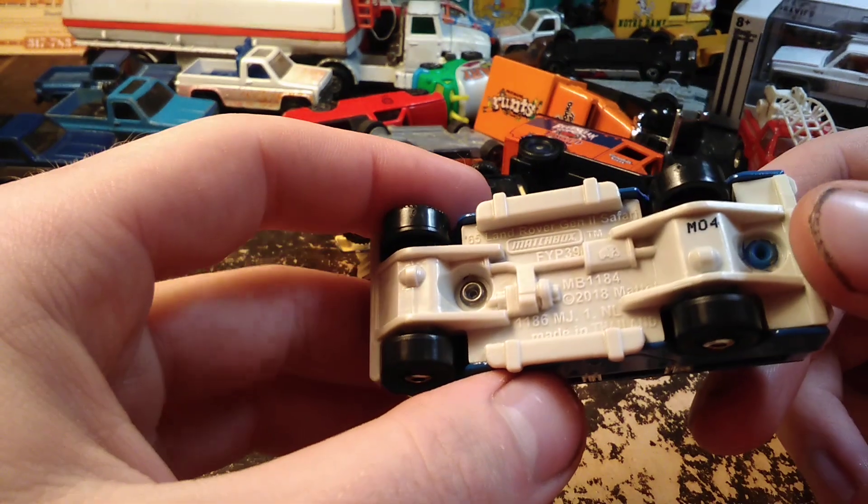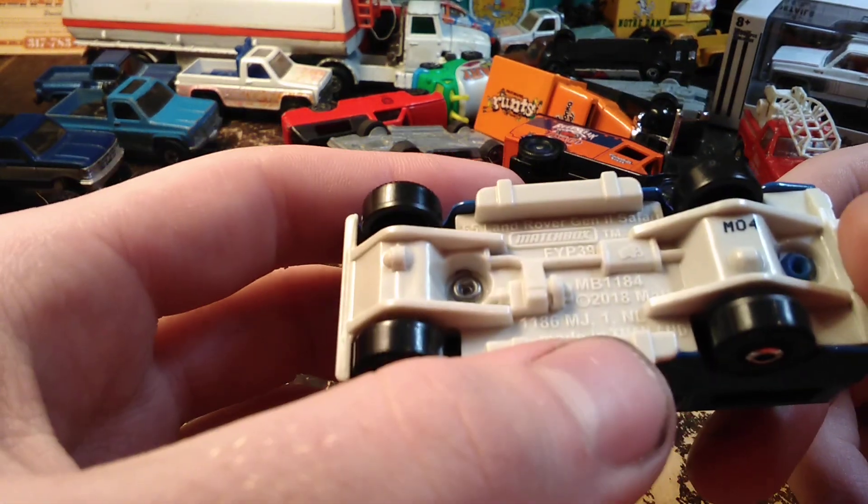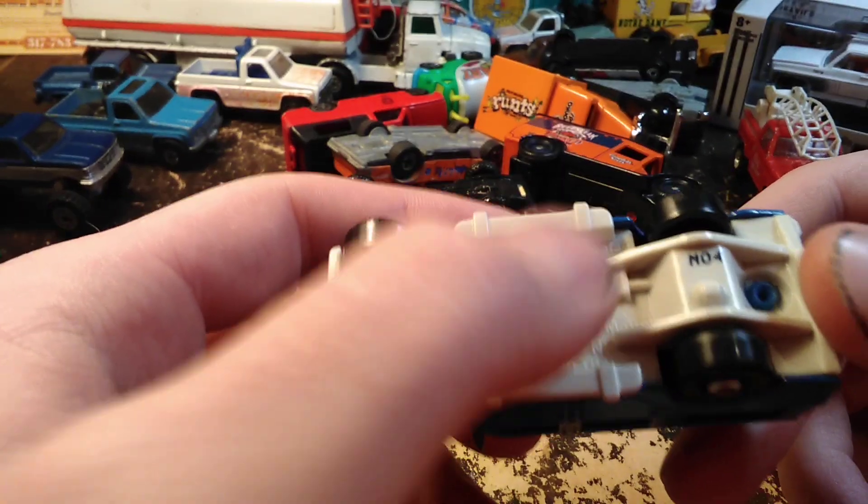That's the only reason I got this — I thought it was cool that they brought that back. It's a '65 Land Rover Generation 2 Safari.